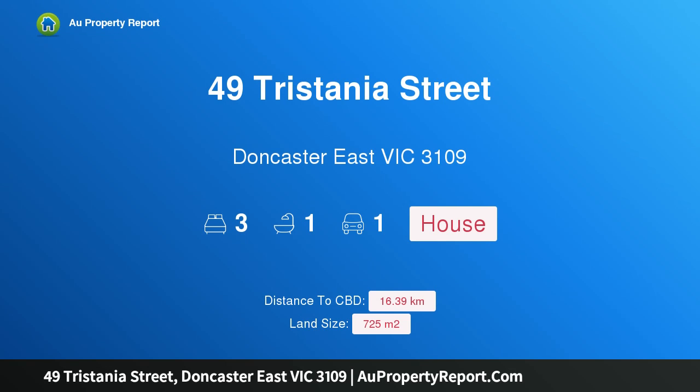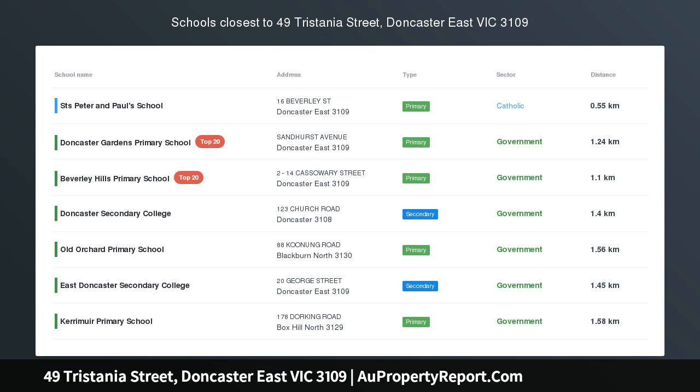Hi, I am glad to introduce property 49 Tristania Street, Doncaster East Victoria 3109.